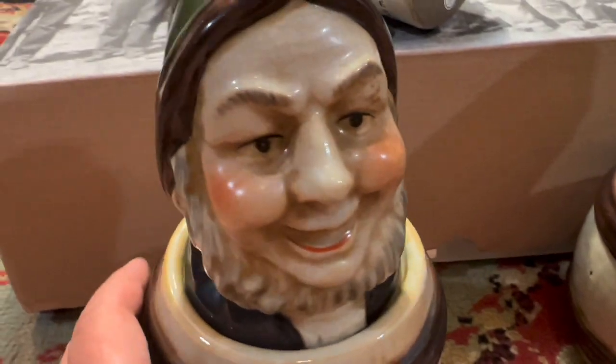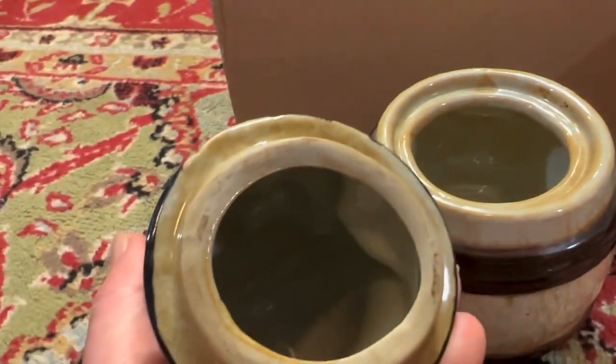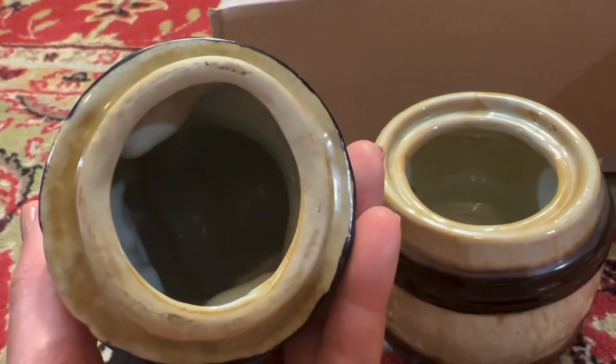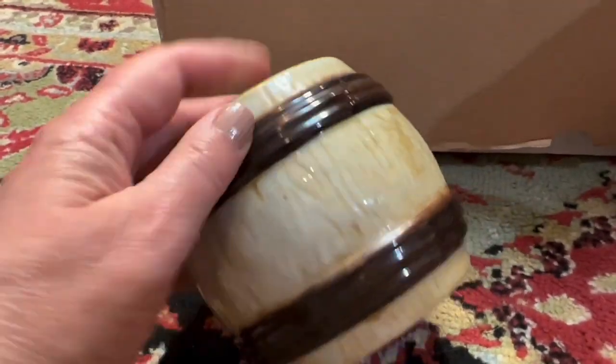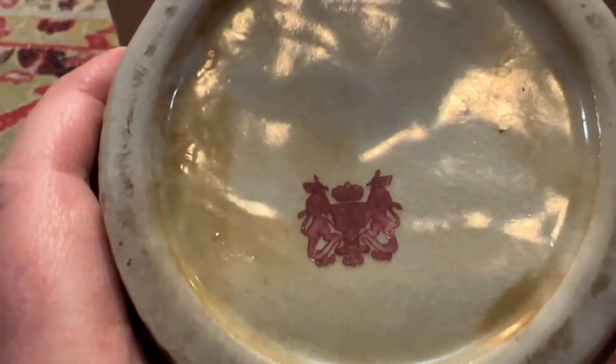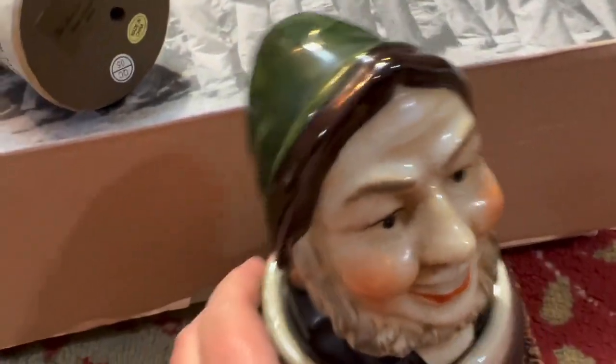So here's something I don't know anything about, but I certainly think they look weird. I have two of them and they look old. I don't think these are repros — I don't know. And here's the mark. If anybody knows what this is, let me know. Maybe they're repros, I don't know.